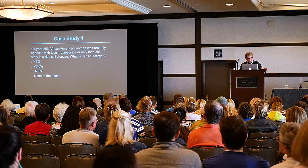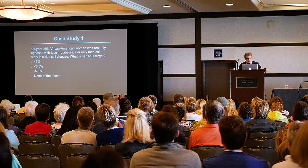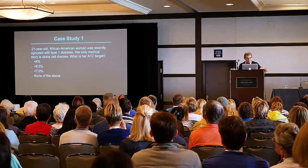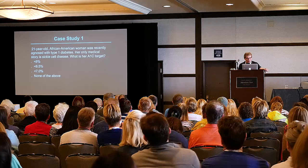Let me ask you a question. It's a 21-year-old African-American woman, recently diagnosed with diabetes. Her only medical history is sickle cell disease. What is her A1C target? Less than six, less than six and a half, less than seven, or none of the above?